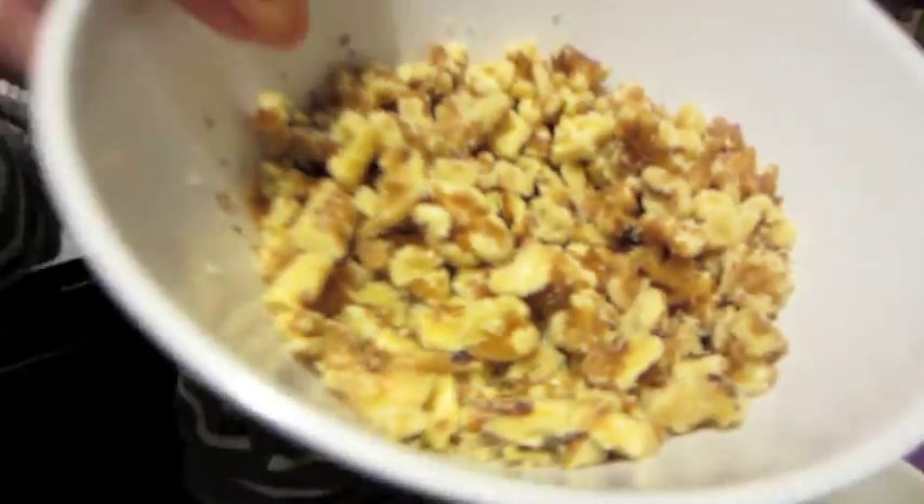I've got the recipe for today — one of the top 50 healthiest foods: walnuts! I'm making granola. I absolutely love granola, but I don't like the granola you buy in the store because it's full of refined sugar.